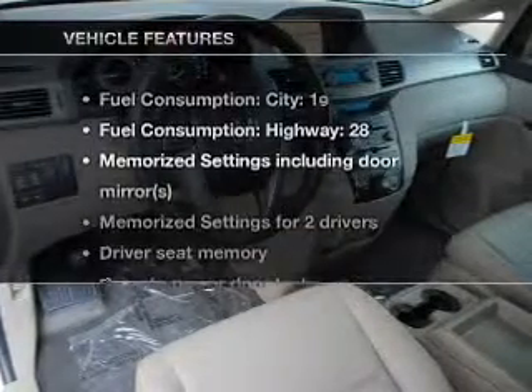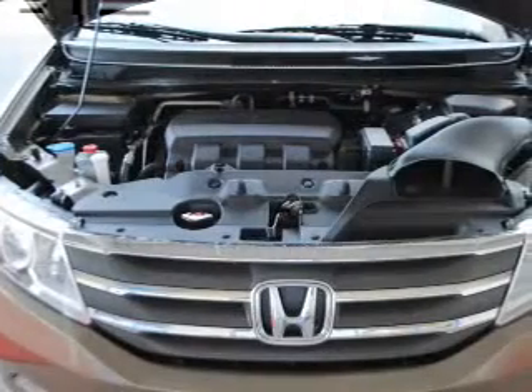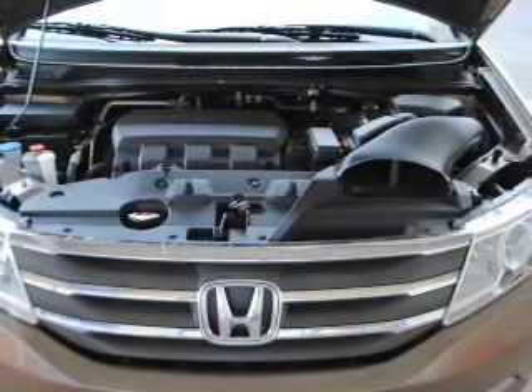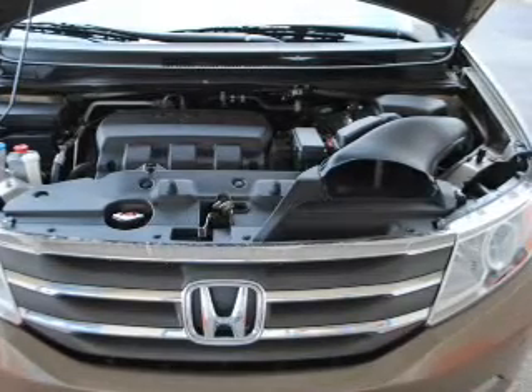With these notable features, you won't want to miss out on the opportunity to own this amazing ride: air conditioning, power door locks, power windows, power steering, cruise control, and AM-FM stereo with a CD player. Let us put you in the driver's seat today. Call or click to contact us.